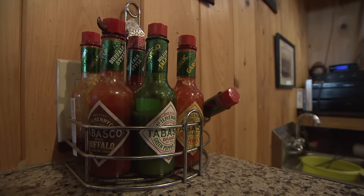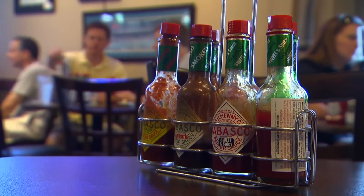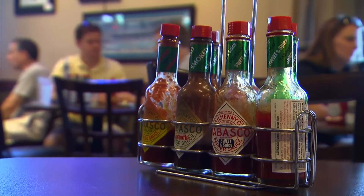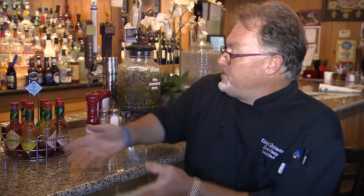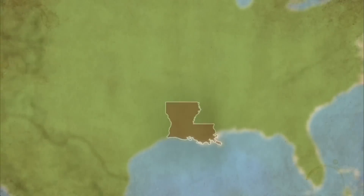All different concoctions of Tabasco are in every nook and cranny in this restaurant. The customers love it because they can play around with the different sauces and try different things to get to the root of Tabasco.